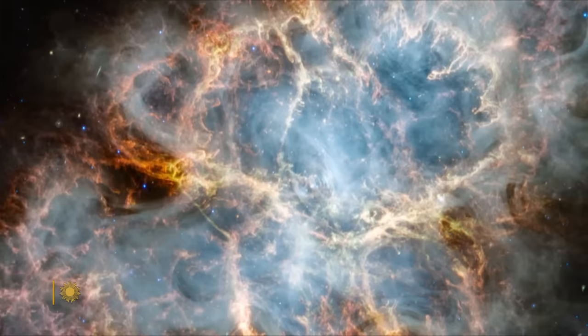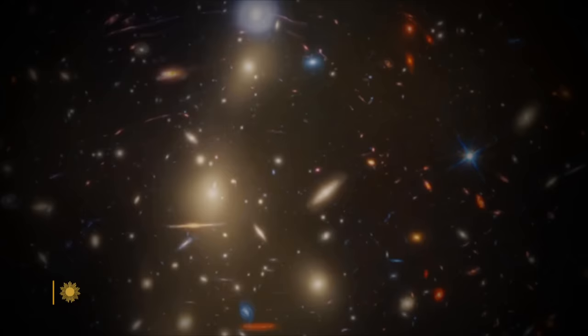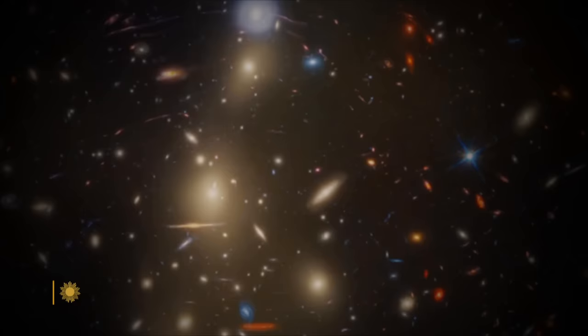And the Webb will keep sending back pictures that amaze and amuse us — from the optical quirk known as the question mark, to the galaxy cluster that NASA calls the Christmas tree, and beyond.